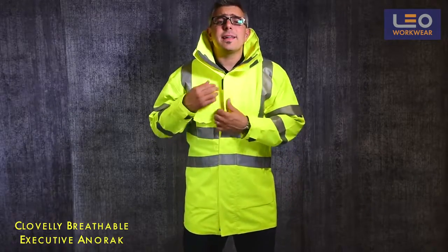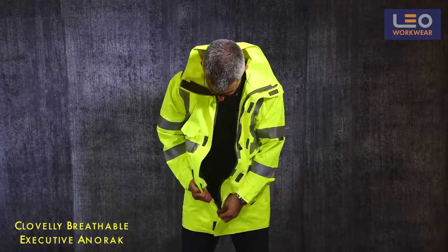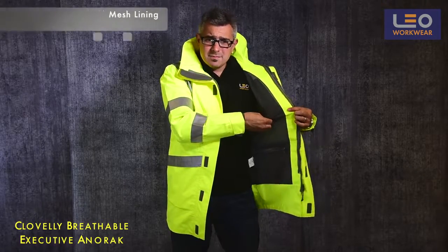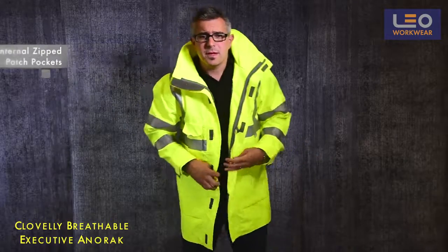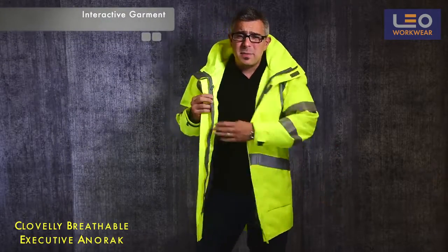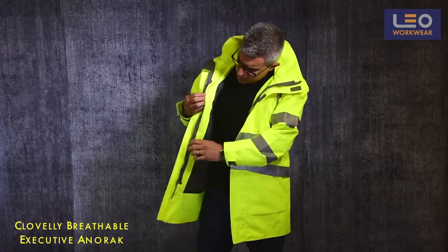Let's take a look inside the garment. There is a mesh lining and a secure zip bottom patch pocket. This is also an interactive garment, which means you can zip in a Leo fleece, a soft shell or body warmer when the weather is much colder.